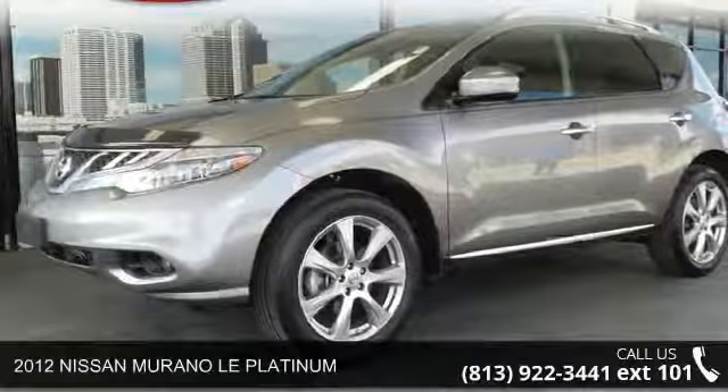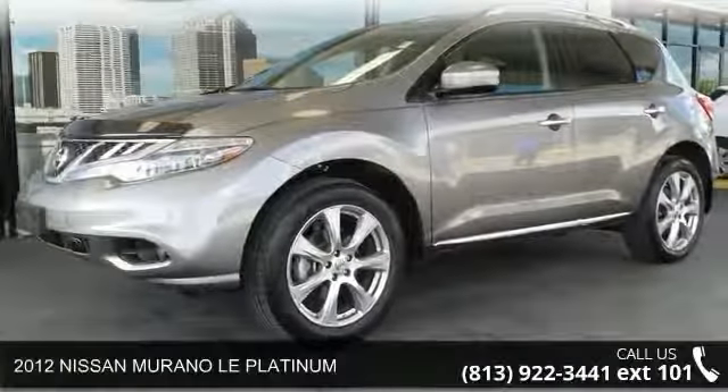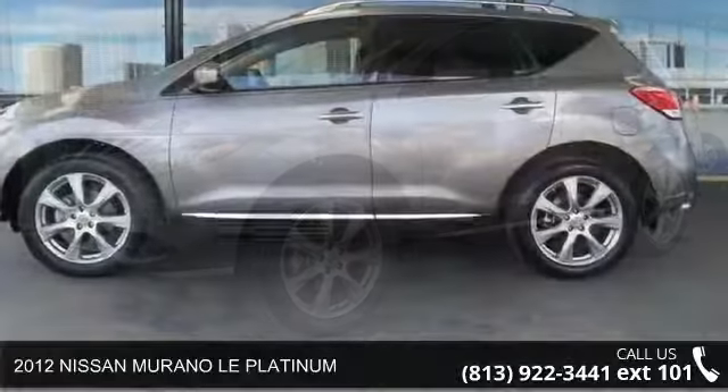Check out this 2012 Nissan Murano. This may be the set of wheels you've been looking for.